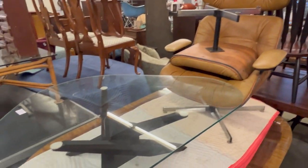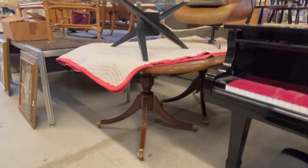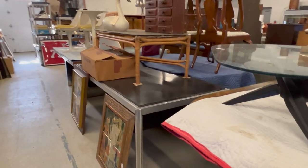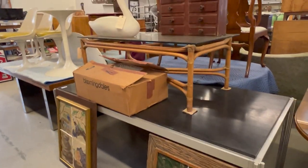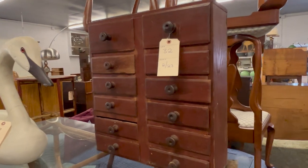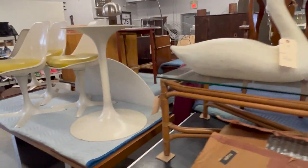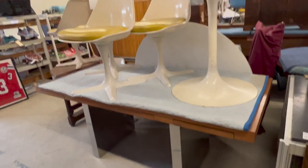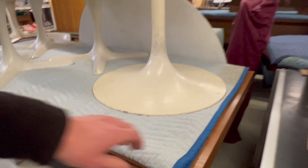Plycraft lounge chair. Cocktail table. Double pedestal traditional dining table — great one there. Modernist desk. Another little sorting cabinet, lot 32. This is another desk here — this is by Dunbar, Roger Sprunger for Dunbar.